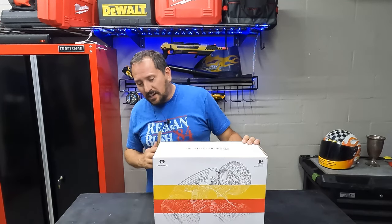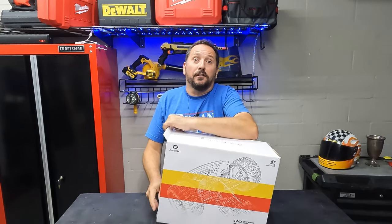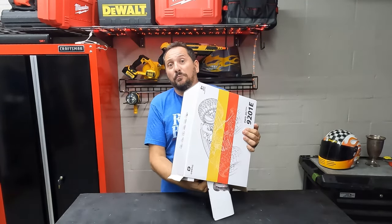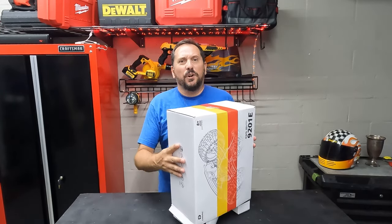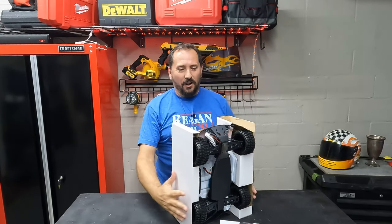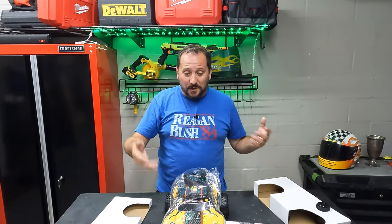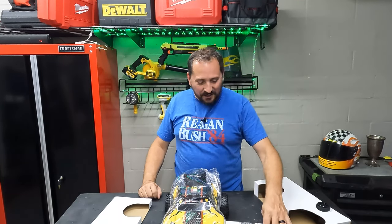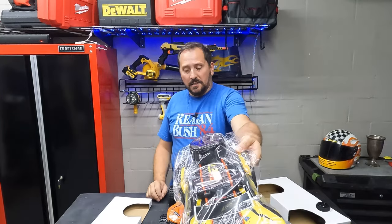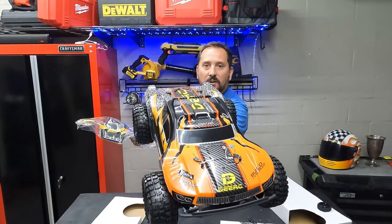Let's talk about the main feature that is really exciting to me — it is massive. This is a one-tenth scale, meaning a giant truck, and it goes ridiculously fast. According to the statistics, it should be able to go up to 48 kilometers an hour. And look at that — it comes with two bodies! It comes with a yellow body and this cool orange body. Check that out, that is awesome.